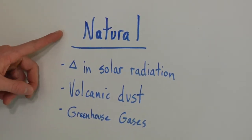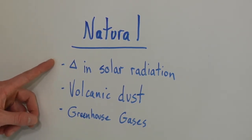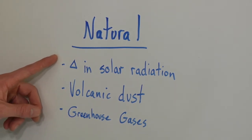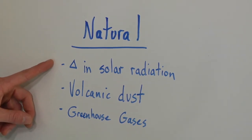First of all, there are a couple of natural causes for global warming. The changes in solar radiation — the output of the sun does change in cycles, about 11-year cycles. This has contributed to some of the warming in the past, but it doesn't match up with the current trends that are seen, so it's not really an explanation for the current global warming.